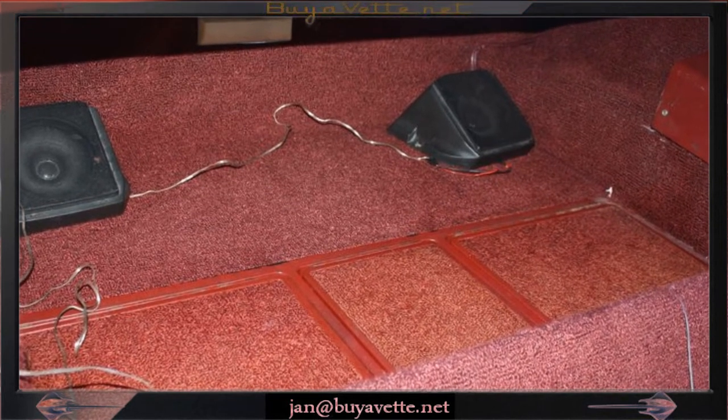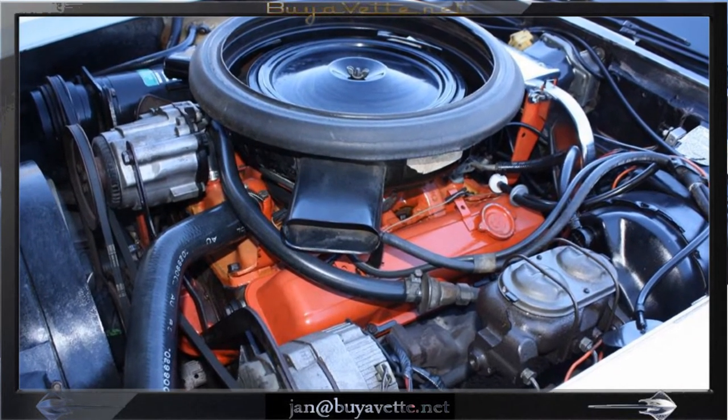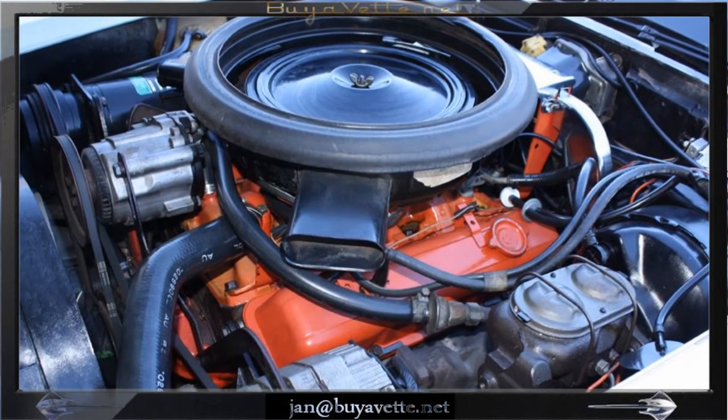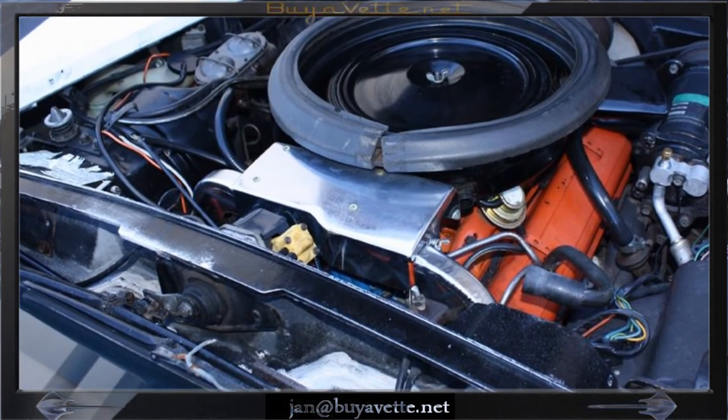And a quick look under the engine compartment — you'll see that this car is in decent looking condition. Drives good. Runs good. Solid car.